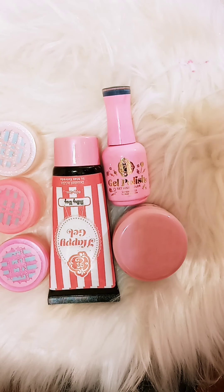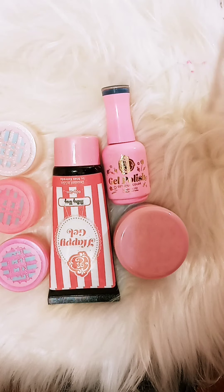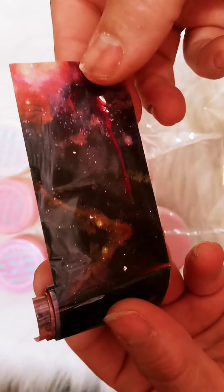I got some foil — nice flower ones. They're flowers. And this is like a galaxy one. It looks like little stars.